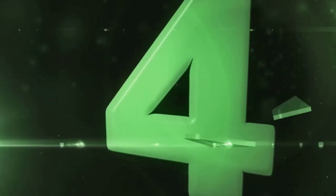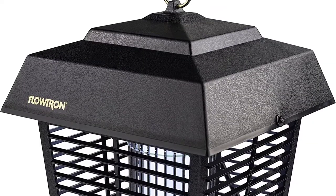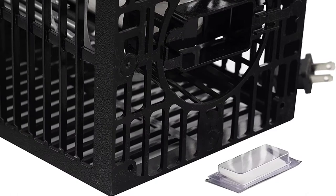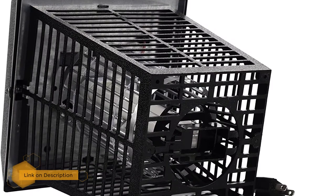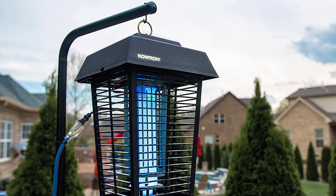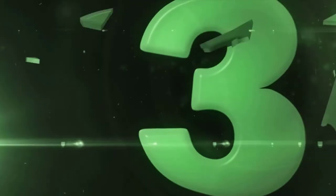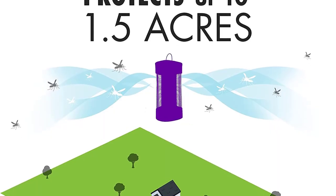Number 4: Flowtron BK-40D Electronic Insect Killer. Flowtron's lantern-style insect killer uses non-toxic ultraviolet light to eliminate mosquitoes, biting flies, and other insects over a one-acre area. It is cleaner and safer than chemical counterparts. Its patented non-clogging killing grid eliminates grid clogging that can short-circuit the unit or cause flare-ups. The unit features high-impact construction and a protective outer enclosure to prevent children, pets, birds, or wildlife from contacting the charged grid.